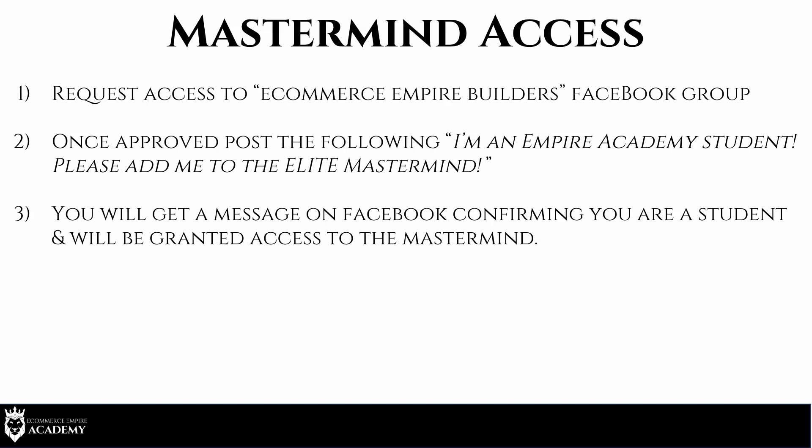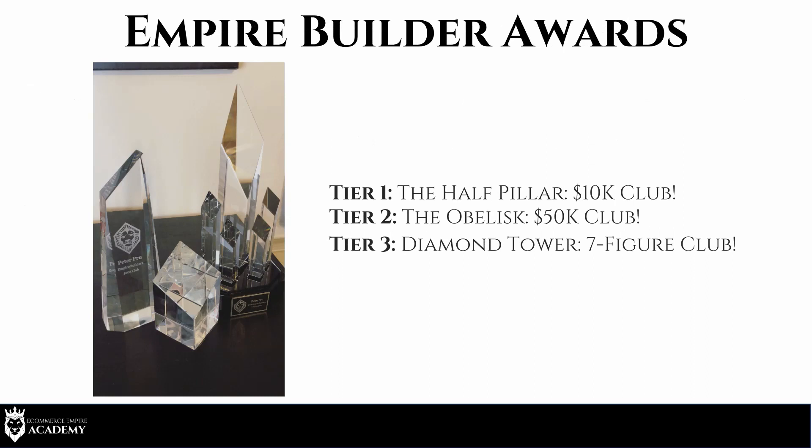We also have an Empire Builder Award System. If you hit $10,000 in your business, email us at peter@ecommerceempirebuilders.com and we'll send out your 10K Club award — the first pillar. Then there's the 50K Club, called the Obelisk, and our coveted seven-figure club award. If you hit any of these milestones, email us and we'll add you to the website and send out your awards.